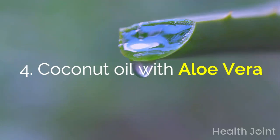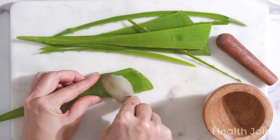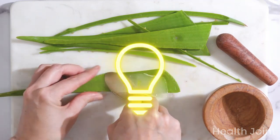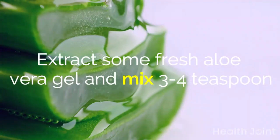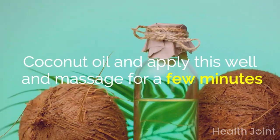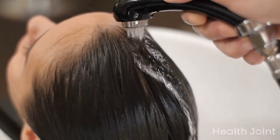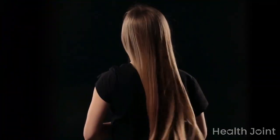Coconut oil with aloe vera: aloe vera has antibacterial and healing qualities that remove all scalp impurities and repair damaged hair. Extract some fresh aloe vera gel and mix in 3–4 teaspoons of coconut oil, apply this well, and massage for a few minutes. Keep it for an hour, then wash off. Repeat three times a week for better results.